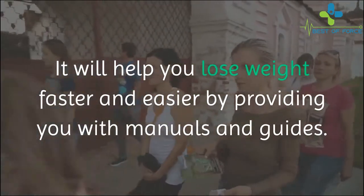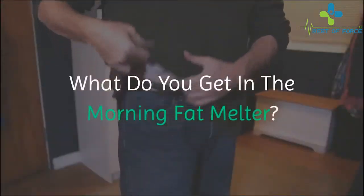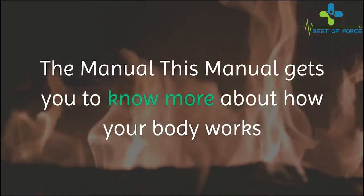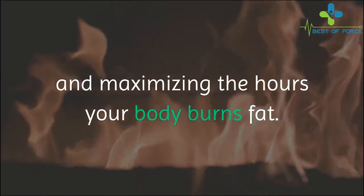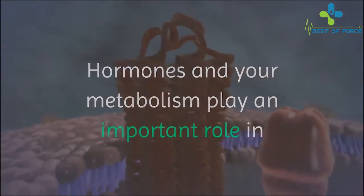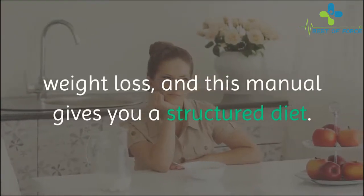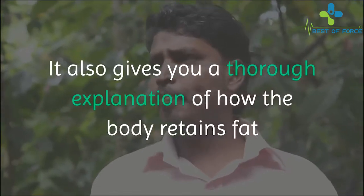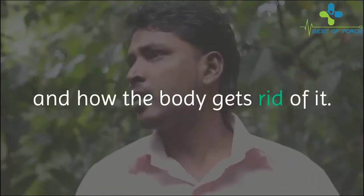By providing you with manuals and guides. What do you get in the Morning Fat Melter? The manual gets you to know more about how your body works and maximizing the hours your body burns fat. Hormones and your metabolism play an important role in weight loss, and this manual gives you a structured diet. It also gives you a thorough explanation of how the body retains fat and how the body gets rid of it.